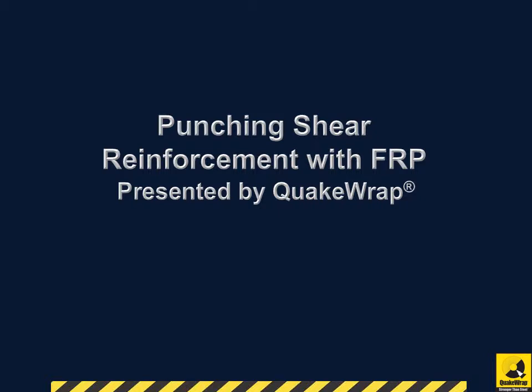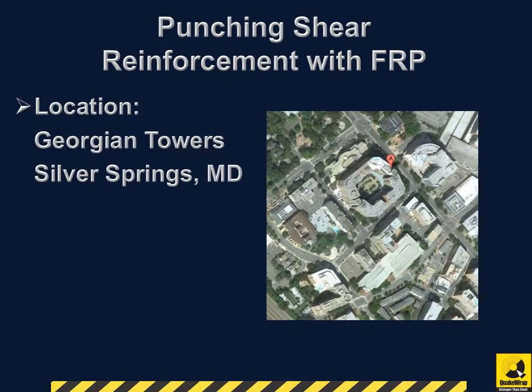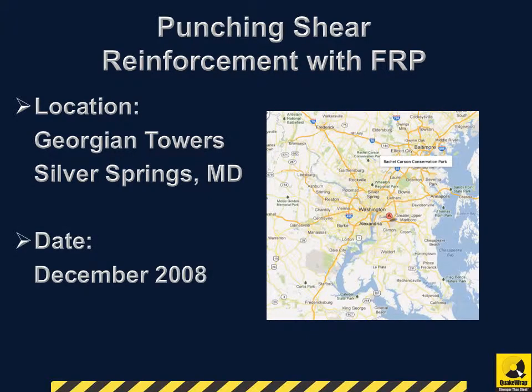Punching Shear Reinforcement with FRP, presented by QuakeWrap. Our client was the Georgian Towers, located in Silver Springs, Maryland. The project was completed in December 2008.